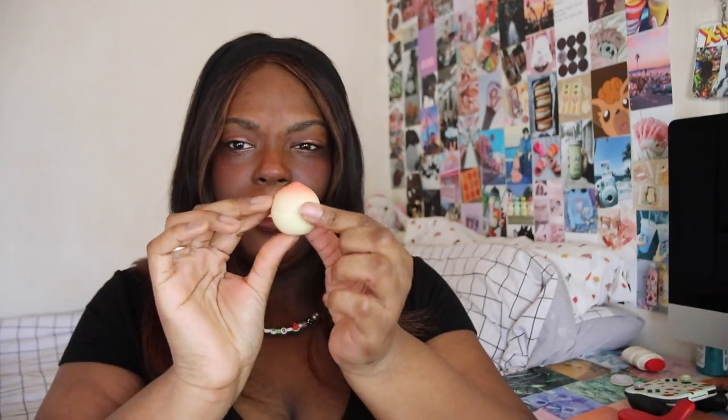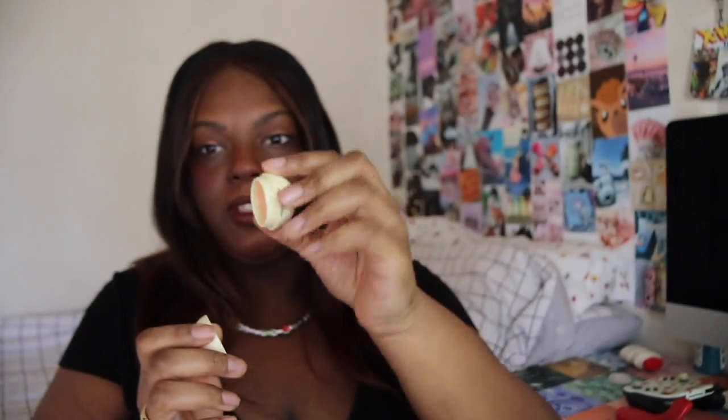Next up is another product by Tony Moly — it is a peach lip balm. It's so tiny and cute! They also have a peach hand cream that looks exactly like it. It smells exactly like peaches — really good. If you've ever tried the peach Ulta lip oil, that's what it smells like, or how it used to smell like before they changed the formula.